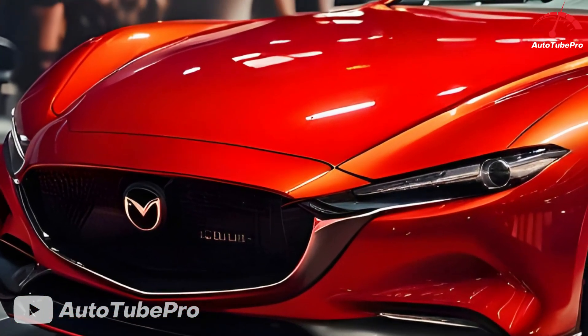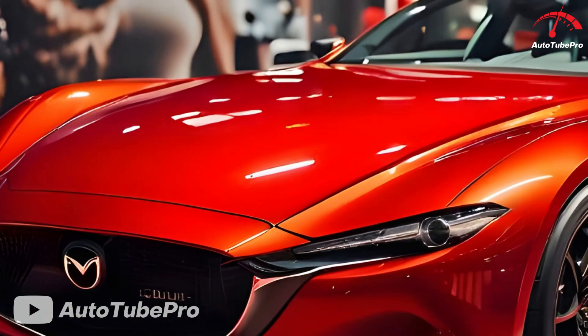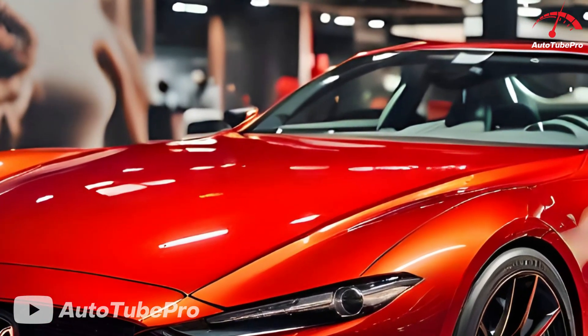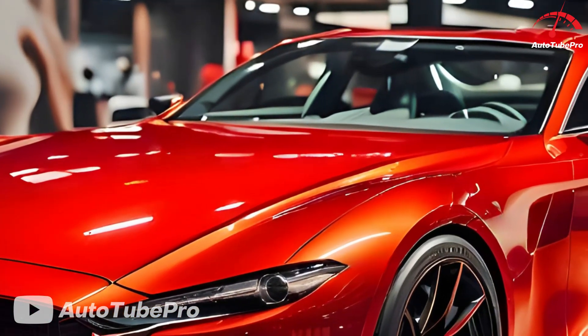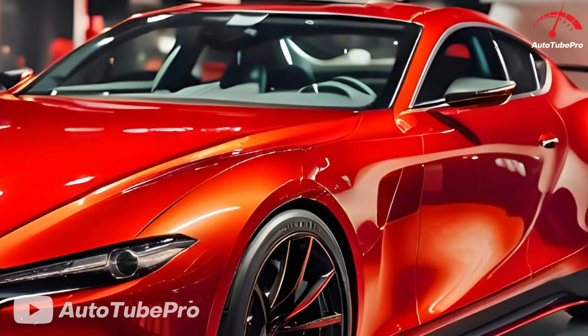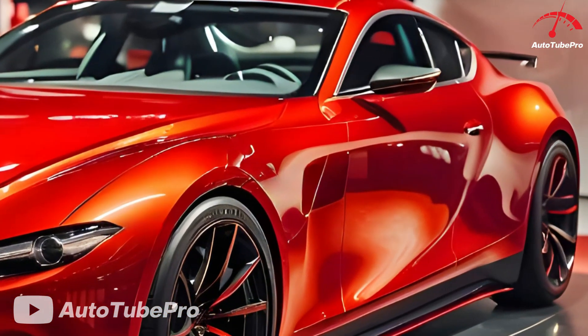Alternatively, Mazda's recently introduced turbocharged inline-six engine could power the RX-9, particularly in entry-level models. This engine, known for its performance and longitudinal mounting, aligns with the front-engine, rear-wheel-drive layout expected in the RX-9.